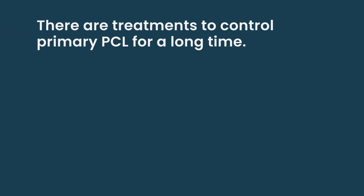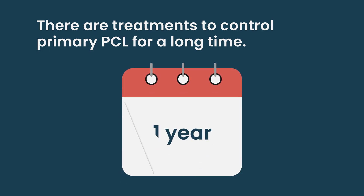Primary PCL is where patients present with circulating plasma cells. It's not clear how that arose since they're presenting with a new diagnosis. It's a very aggressive disease and needs to be treated aggressively. We do have treatment modalities that allow this to be controlled for a long period of time. It used to be a real problem, but it's gotten better with better therapies, especially the new agents.